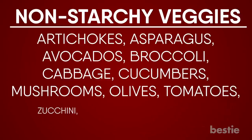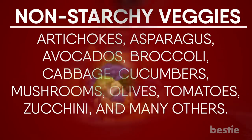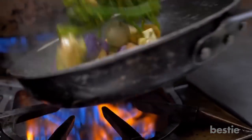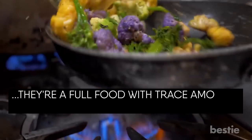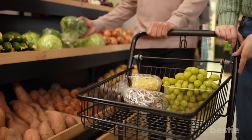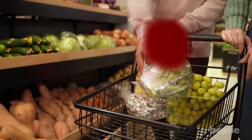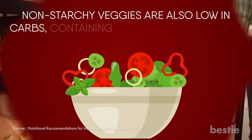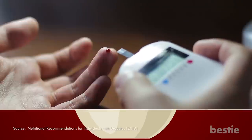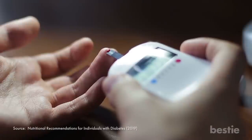You can eat as many non-starchy veggies as you like without worrying about blood sugar spikes. This is because they're a whole food with trace amounts of sugar and high fiber levels. You can choose fresh, tinned, or frozen versions with no additional salt or sauce to get the most out of your non-starchy vegetables. Non-starchy veggies are also low in carbs, containing only 4-6 grams in half a cup. As a result, they have no impact on blood sugar levels and are ideal for people on a low-carb or diabetic diet.